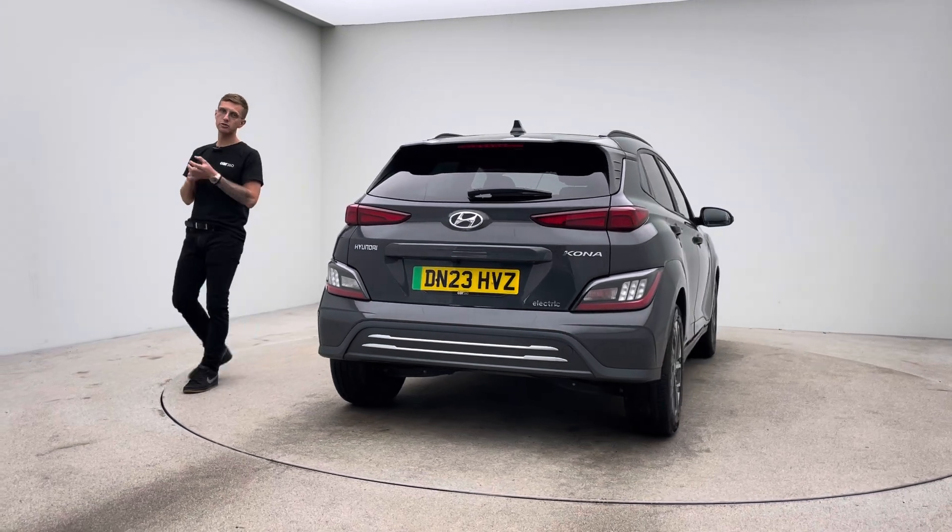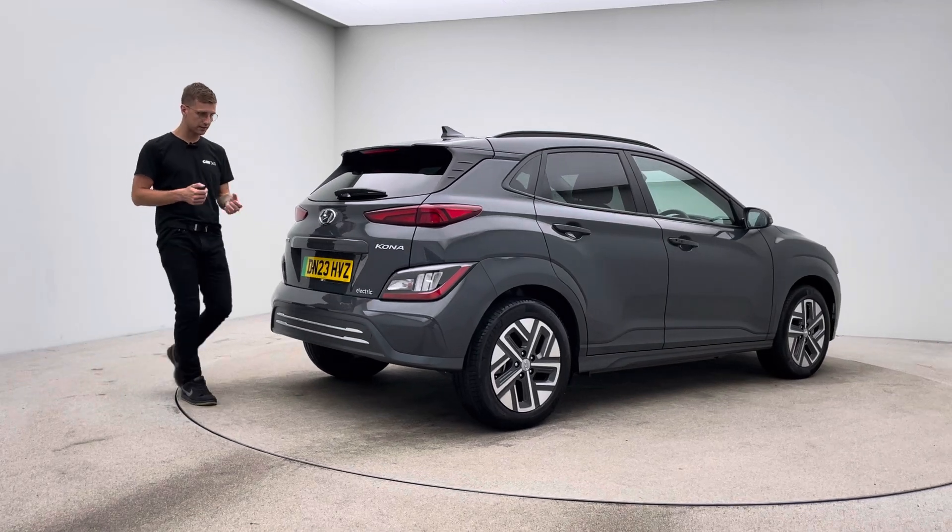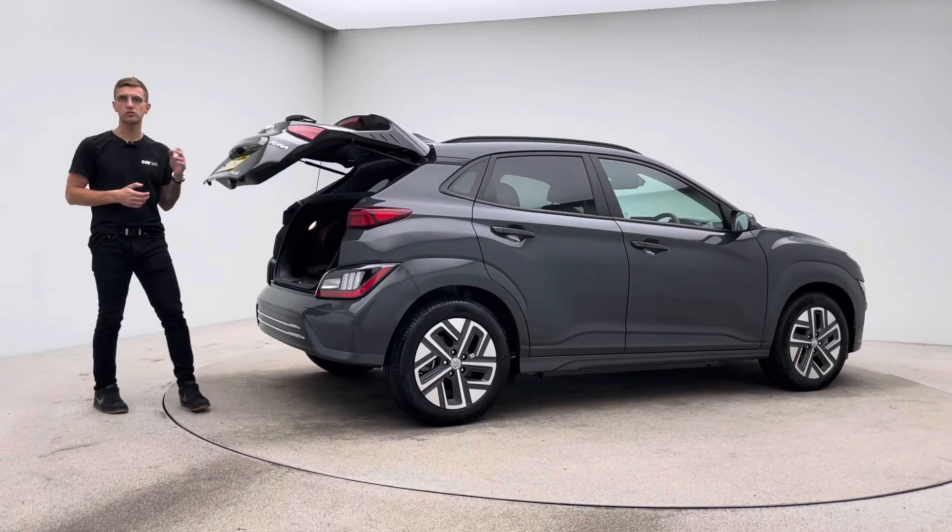Two keys, a type 2 charging cable, a 7-day money back guarantee, and a click and collect or home delivery option made available to you.